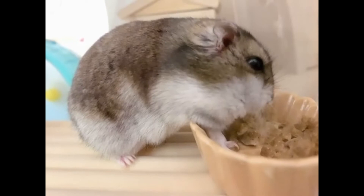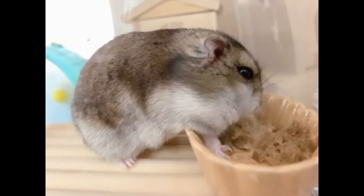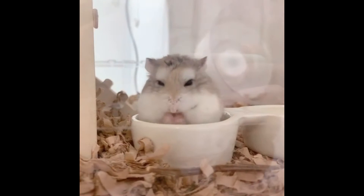Zyngarian hamsters have a pointed muzzle and small ears. In general, these are funny and quite attractive pets. Adults, regardless of gender, grow up to a maximum of 10 centimeters in length and weigh about 70 grams.